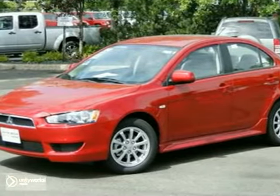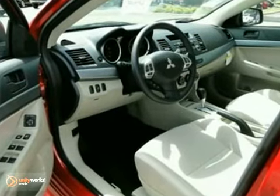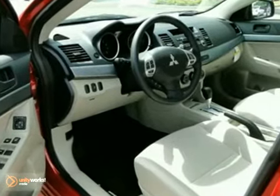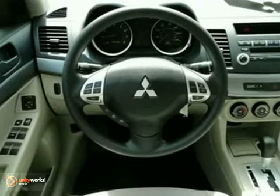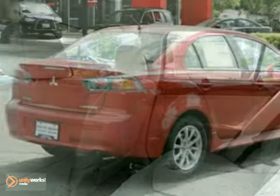We feature 100% inspected vehicles like this 2011 Mitsubishi Lancer. It features keyless entry, traction control, and an anti-theft system. The multifunction steering wheel and CD player only make it more appealing. Come in and take a look for yourself today.